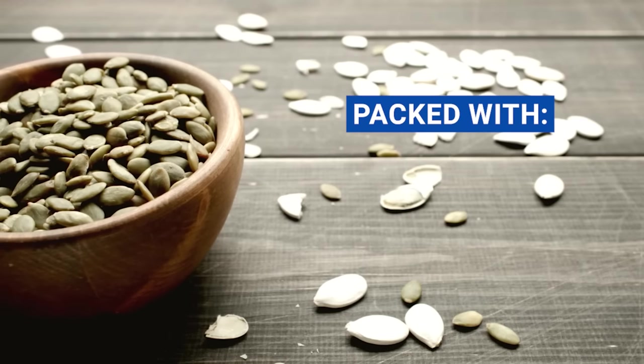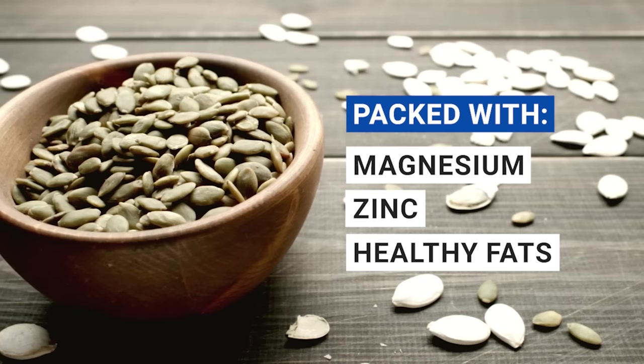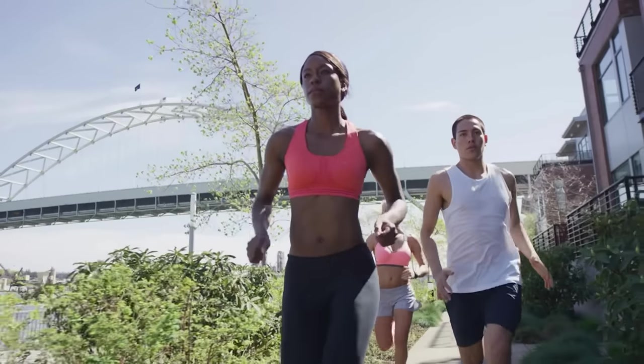Plus, they're also packed with other essential nutrients like magnesium, zinc, and healthy fats that contribute to overall well-being. So go ahead and give these little nutrient powerhouses a try. Your body will thank you for it.